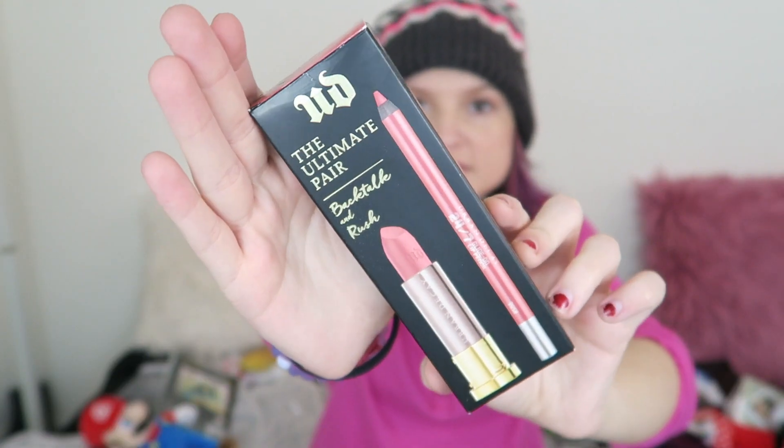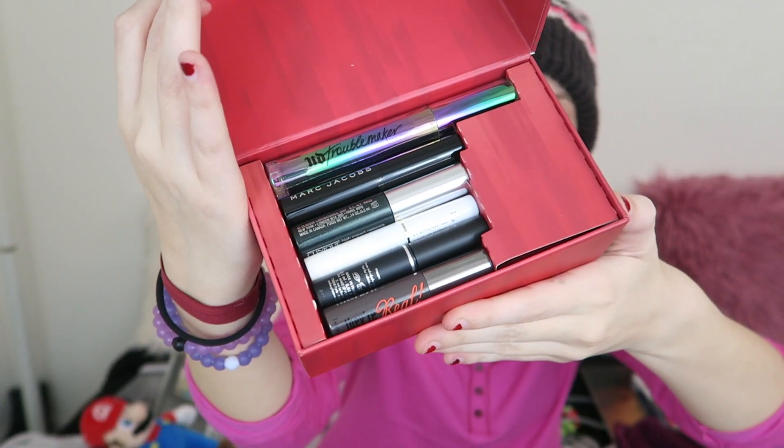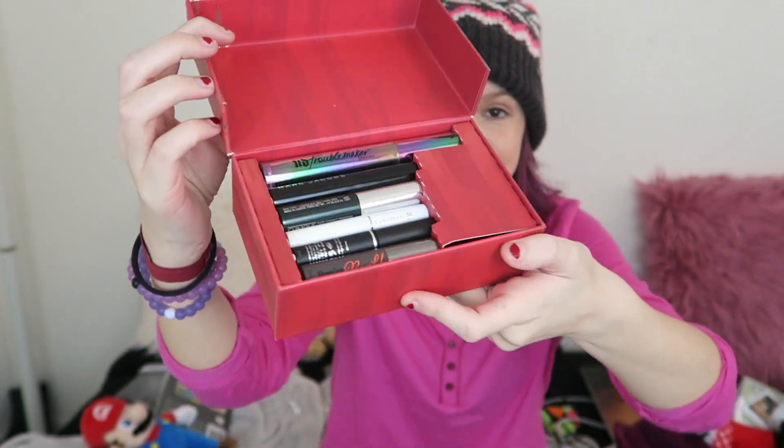Now I'll show you the beauty products that I got. From my grandma, I got the Spin Spa Cleansing Facial Brush — I've had one before but I don't know what I did with it, so it'll be nice to use one again. Then I got this Wet and Wild lipstick and nail color that match each other, also from my grandma. In my stocking, I got the Urban Decay Ultimate Pair Backtalk and Rush lipstick and lip pencil — the color's really pretty, so I can't wait to see what it looks like. And then I absolutely love this Sephora Lash Party Mascara Sampler Set, and there's also a full bottle of Urban Decay Troublemaker Mascara. I haven't tried any of these mascaras yet but I'm so excited.